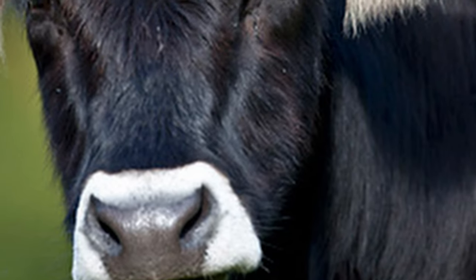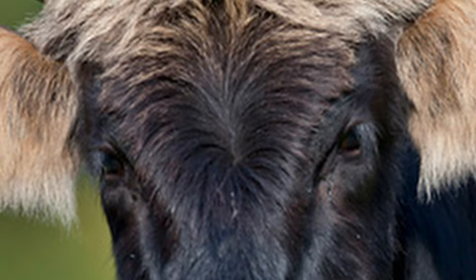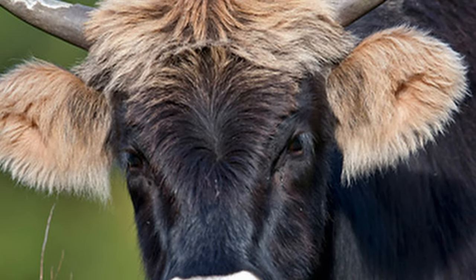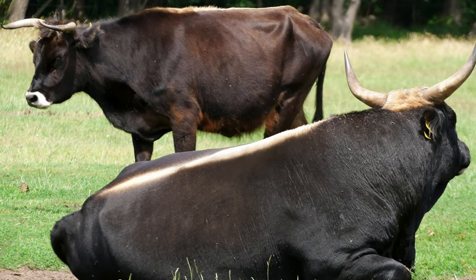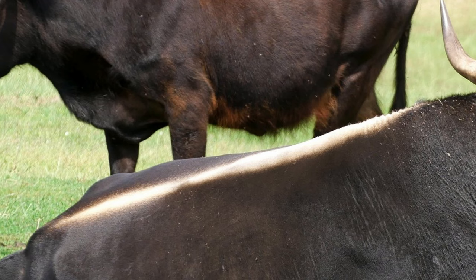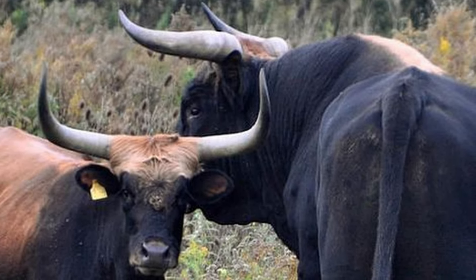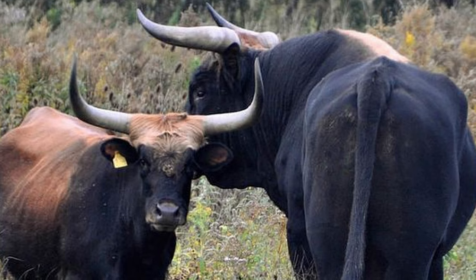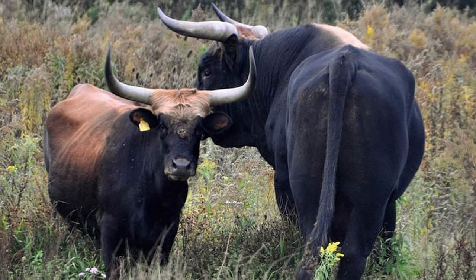They have sturdy legs and a medium-sized, long, heart-shaped face with a slightly upturned nose. Both genders have shaggy topcoats and a fringe of hair on their foreheads, which is usually a lighter color in contrast to their coats. Most individuals have a lighter strip of hair that runs the full length of their back. On average, mature Heck males weigh up to 1,985 pounds and stand 55 inches at the shoulder, while mature females weigh up to 1,325 pounds and stand 51 inches at the shoulder.